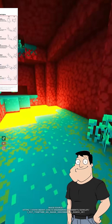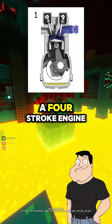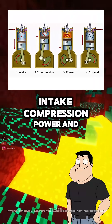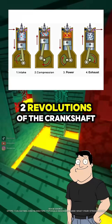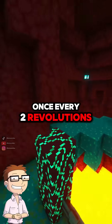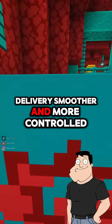Sure, Steve. It's all about how many piston strokes are needed to complete a thermodynamic cycle. A four-stroke engine uses four piston movements — intake, compression, power, and exhaust — each occurring over two revolutions of the crankshaft. So each cylinder fires once every two revolutions? Exactly! That makes the power delivery smoother and more controlled.